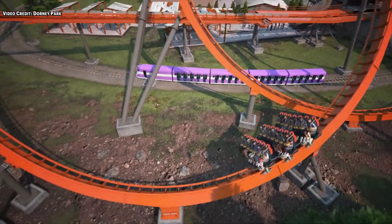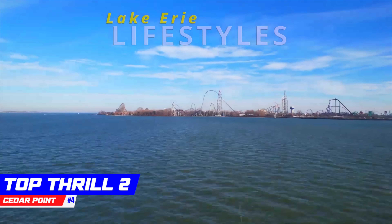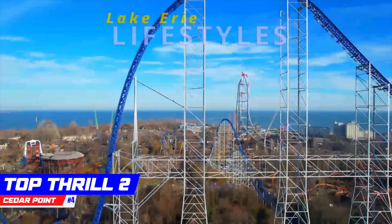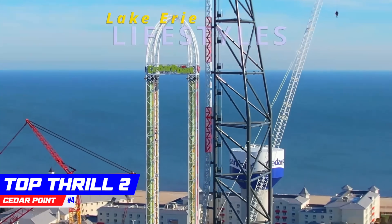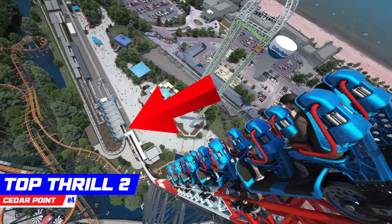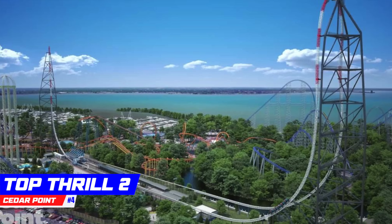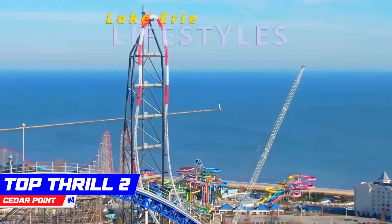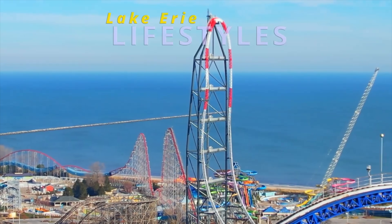Number four might come as a surprise, but it is Top Thrill 2 at Cedar Point. I am very excited about Cedar Point's new Zamperla LSM coaster. The 420-foot-tall spike looks epic and this head chopper is going to be one of the most talked about elements of Top Thrill 2. As long as the world's second tallest coaster doesn't offer much downtime, I predict we're looking at a coaster that will become the favorite at Cedar Point for many.